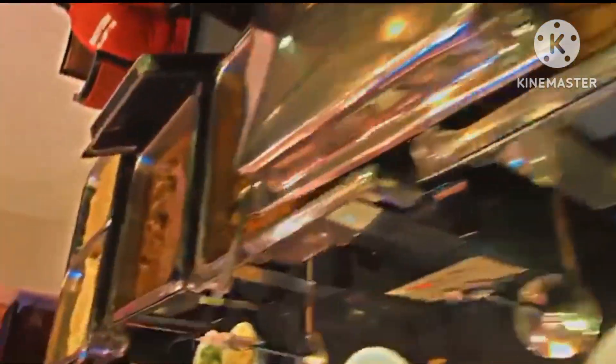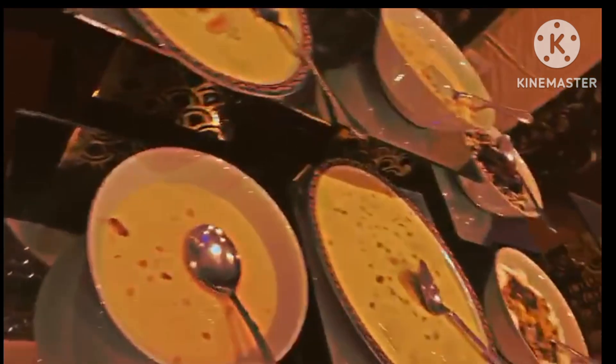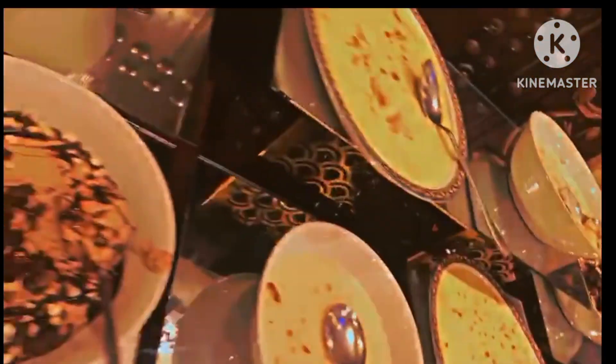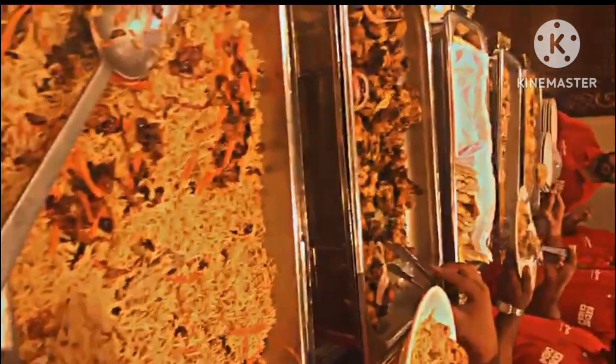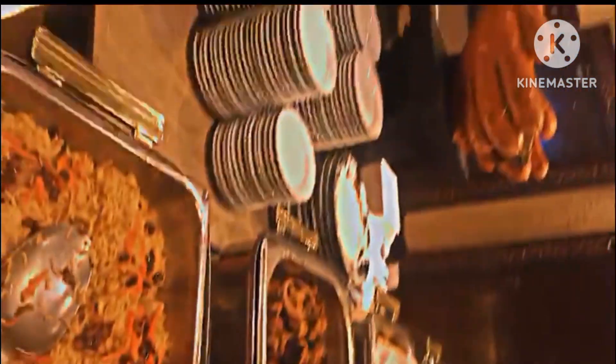Here you can see the buffet and all types of food. Here you can see the food items that you will get — how delicious it is. You can see the food and it's delicious.